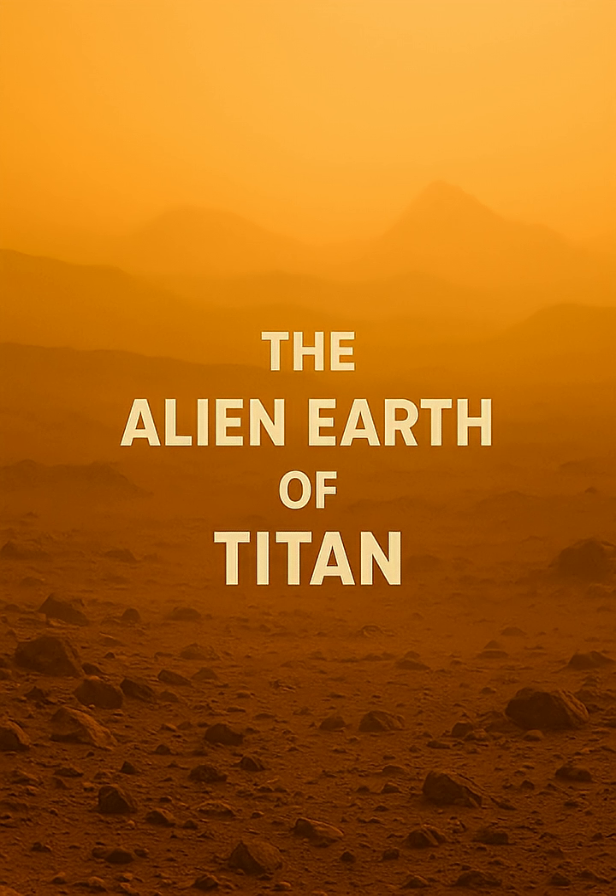Dragonfly, a rotorcraft lander, is designed to perform multiple flights to various locations across Titan's surface. Its ability to hop between different sites would allow for a broad regional survey, exploring diverse geological features such as sand dunes, impact craters, and potential cryovolcanic terrains.